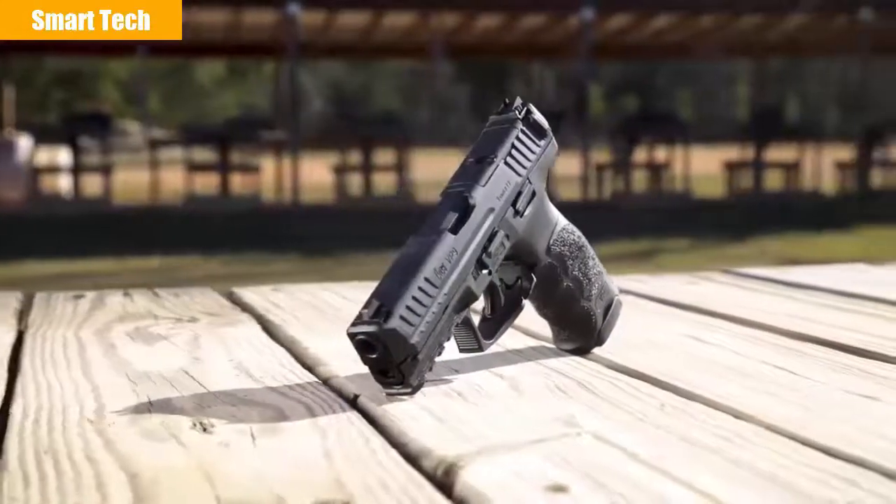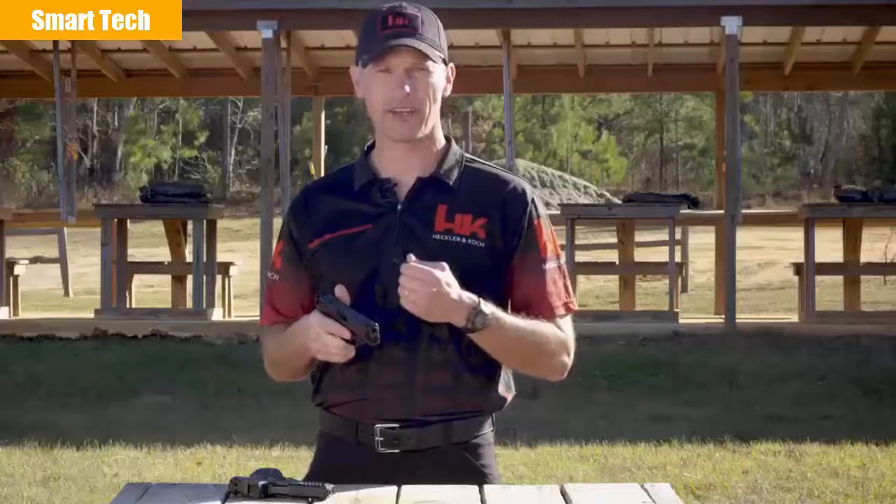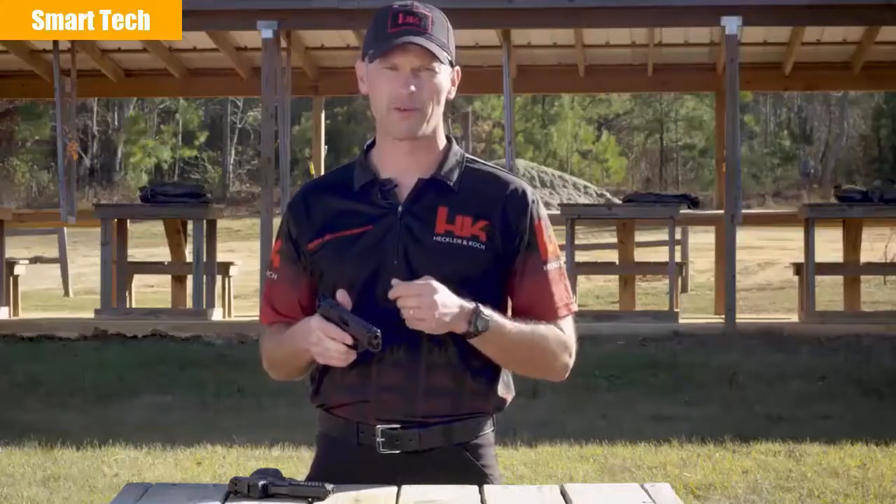Outside of these upgrades, the stellar features of the VP9 have remained unchanged. With better sights, higher-capacity standard magazines, and the ability to mount a red dot optic, the new 2020 VP9 is ready for any challenge. Head on down to your local sporting goods store and try one out. From all of us here at HK, thanks for your time — we'll see you on the range.